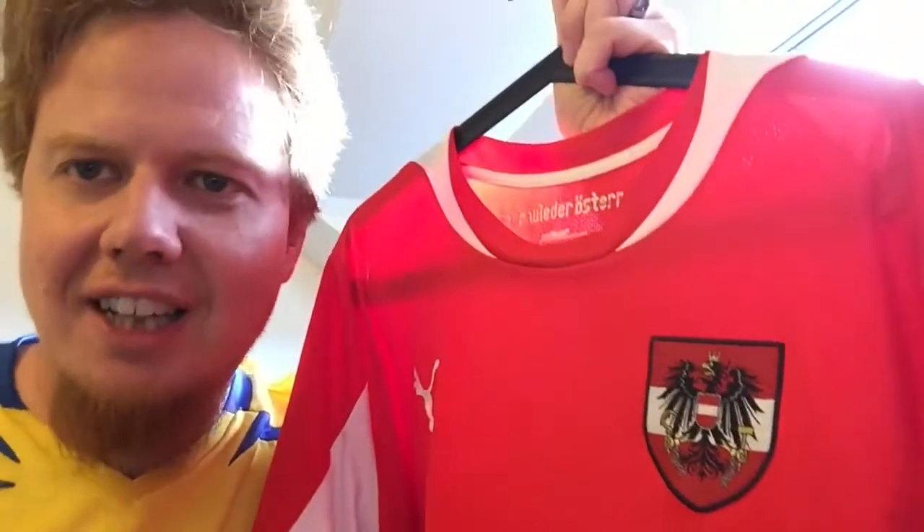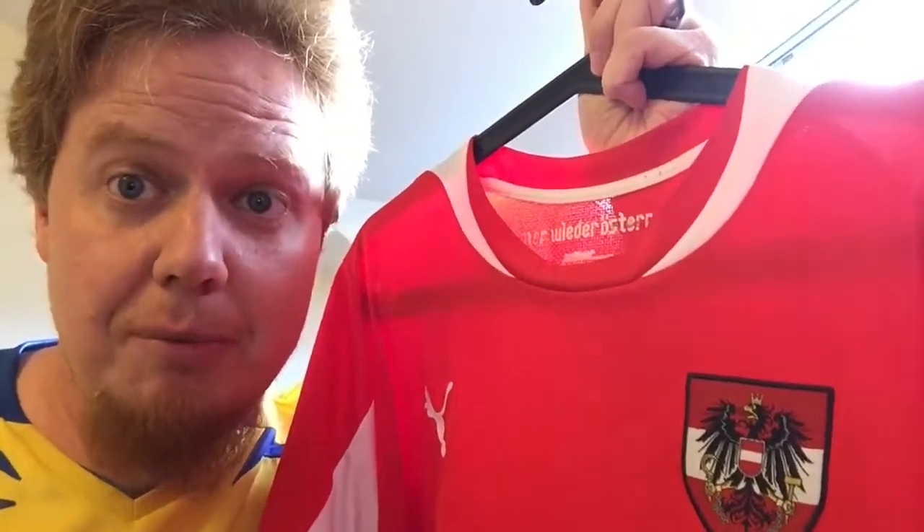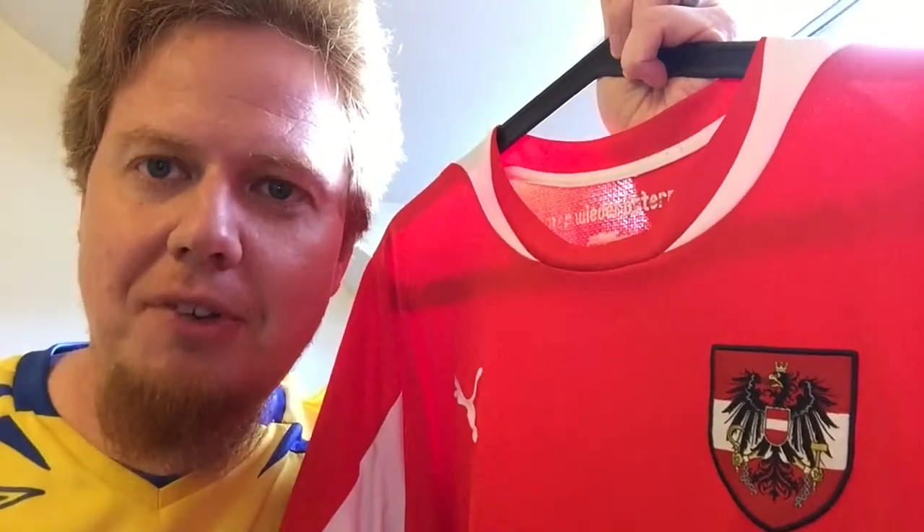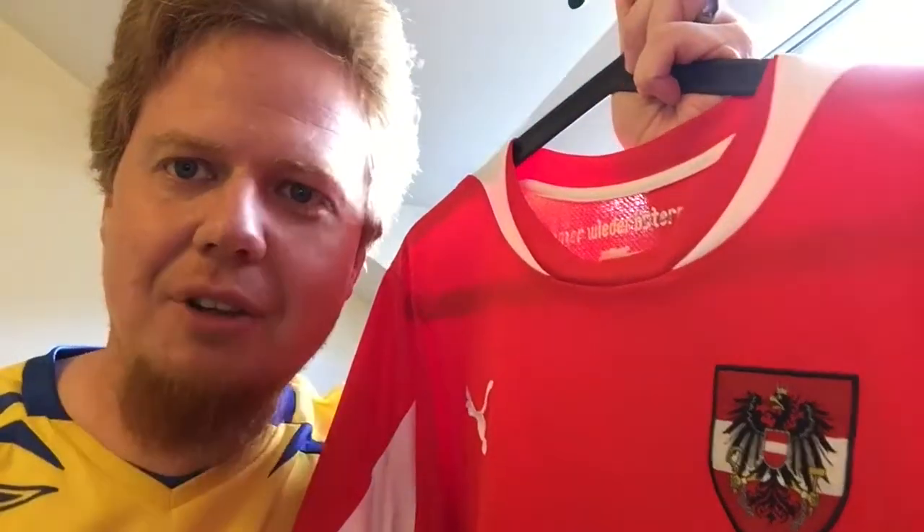Let me know what you think about this jersey — I like it a lot. Give me a thumbs up if you liked this video and subscribe to my channel if you want to see more. If you've already subscribed, thank you very much. Also check out the accompanying blog at the link provided in the description below. Thank you for watching and until next time.